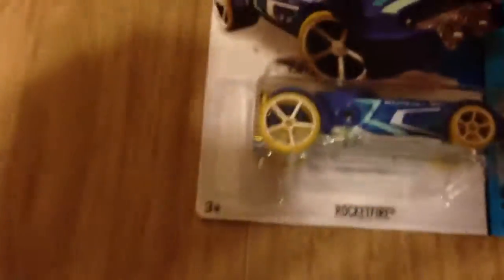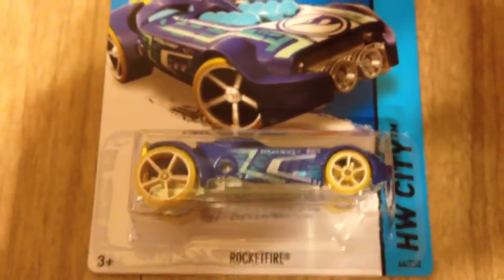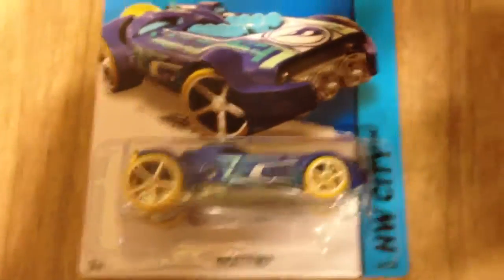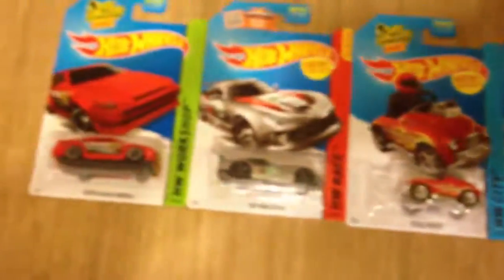We also found the basic treasure hunt, the Rocket Fire. Please like and subscribe. Look forward to tomorrow — we'll probably be filming some detailed casting reviews of some of these cars. And there's my C-Case picks for you. Thank you very much, thanks for watching, have a great night.